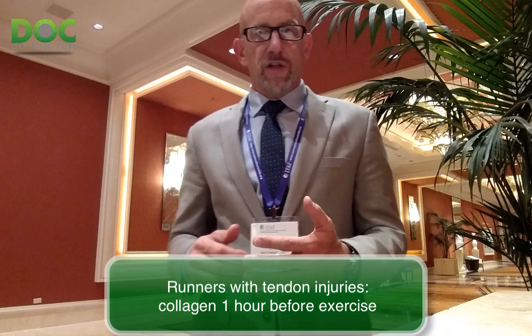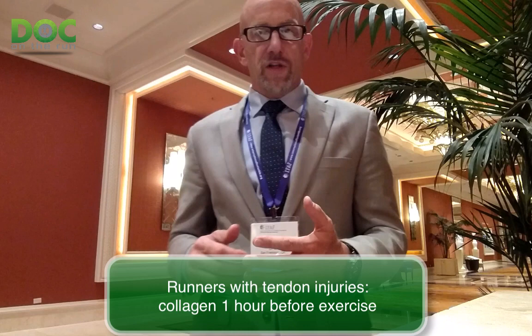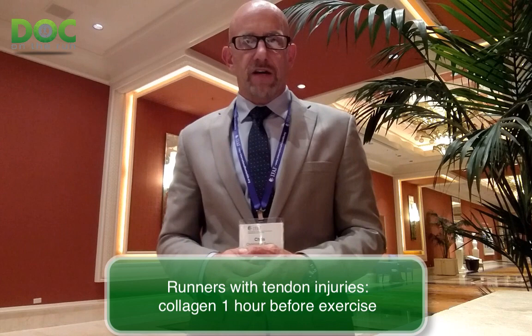The other thing is a nine-minute specific exercise routine where you're loading the tendon specifically to stimulate the tenocytes to form collagen in the right direction. It's going to be supportive and help the collagen remodel faster. Those are the two big things you can do if you have a tendon injury and you want to get back to activity faster.